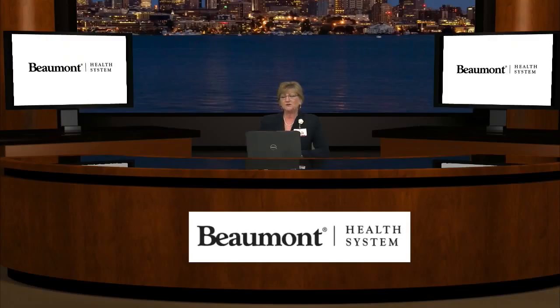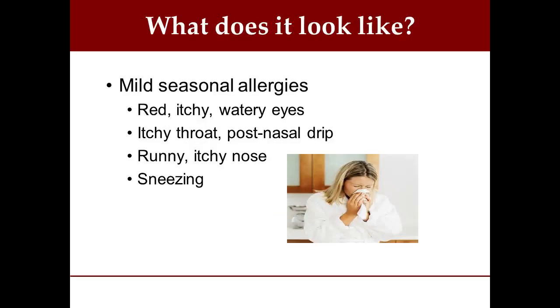Let's look at what common allergic reactions look like. In the case of mild seasonal allergies, here's a picture of a woman suffering — she's sneezing, blowing her nose, looks generally pretty miserable. Her eyes are watery and itchy. She's got that post-nasal drip and she's sneezing. Very uncomfortable, but usually very treatable with an over-the-counter antihistamine.